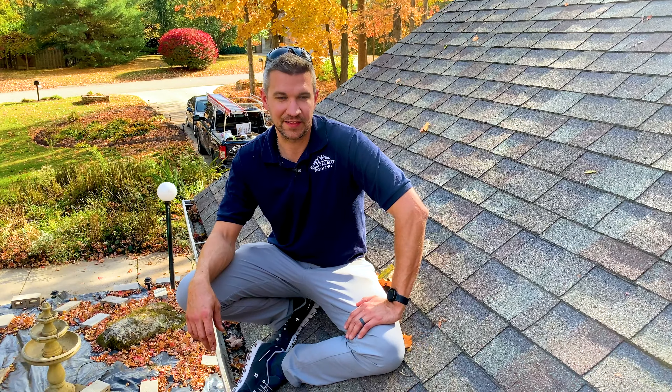We've got the valley cleared out, and I want to point out that this roof is less than 10 years old — this really is what the granules should look like. You can't see the asphalt mat; the granules are holding well. But what's happened historically on this roof is debris has built up in the valley and caused moisture to sit here.